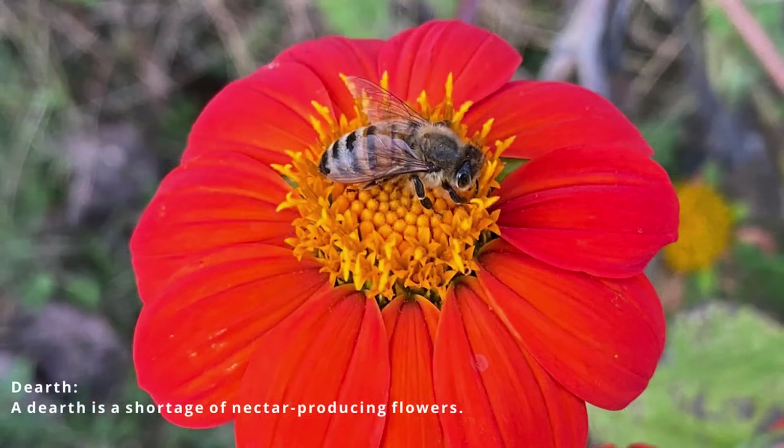Summer is typically a dearth, so there's not much out there for the bees. In the middle of the honey flow, I'll go out and sow a bunch of sunflower seeds — specifically red sunflower. These pop up about a week into summer and will feed the bees pollen into the fall.